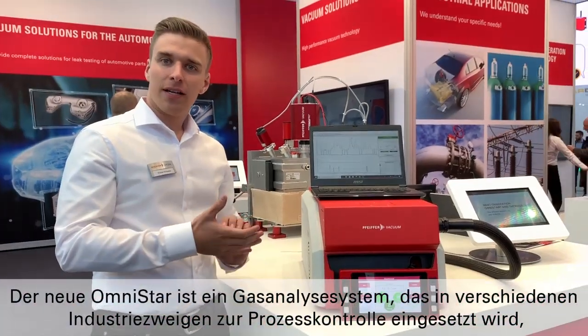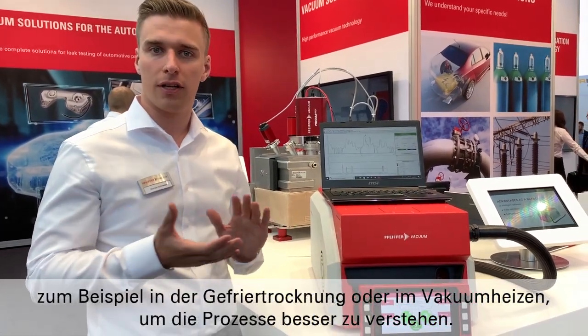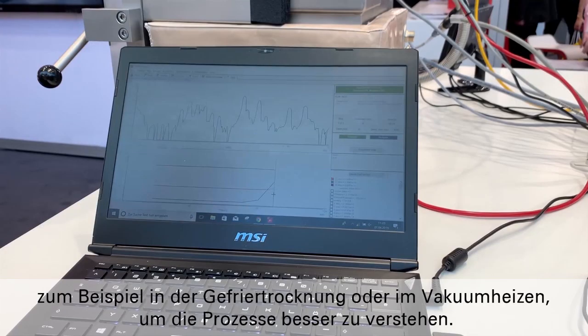The new Omnistar is a gas analysis system which is used in various industries for process control — for example, in freeze drying, for silicon oil detection, or vacuum heat treatment, to better understand your processes and optimize them.